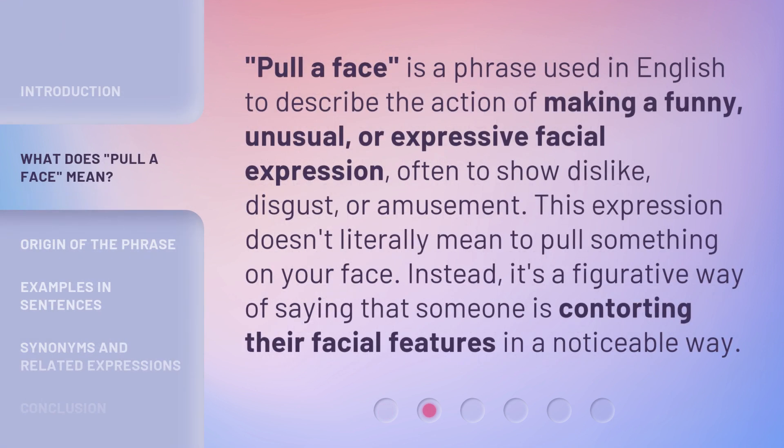'Pull a face' is a phrase used in English to describe the action of making a funny, unusual, or expressive facial expression, often to show dislike, disgust, or amusement. This expression doesn't literally mean to pull something on your face. Instead, it's a figurative way of saying that someone is contorting their facial features in a noticeable way.